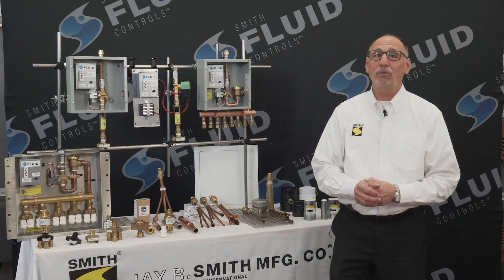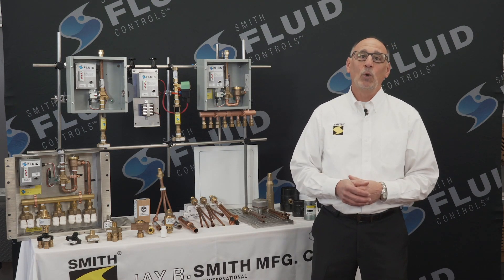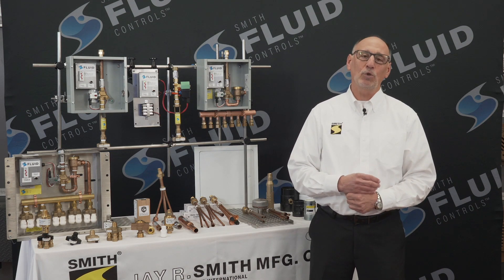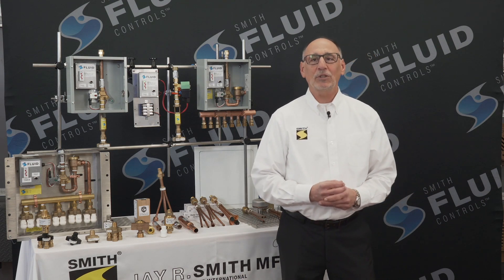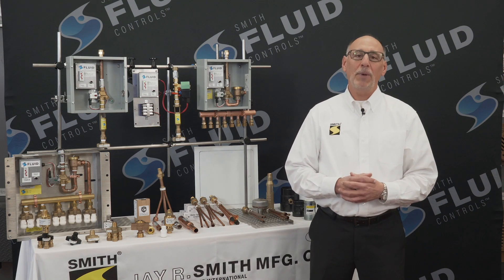A trap primer keeps a P-trap wet. P-traps are designed with one function in mind: prevent sewer gas odor from entering an enclosed room like a restroom or a kitchen. This is accomplished by maintaining water in the 90 degree bend of the P-trap. With all the low flow requirements in today's restrooms, drains struggle to keep water in the lines. The more air in the drain lines, the more evaporation occurs.